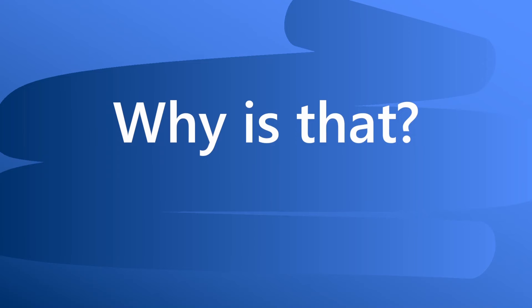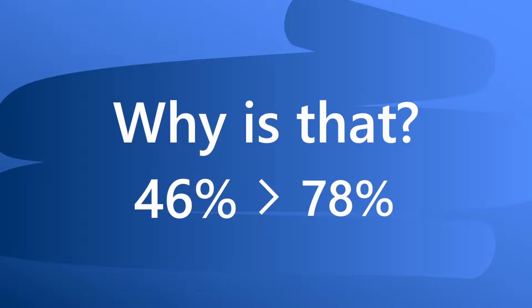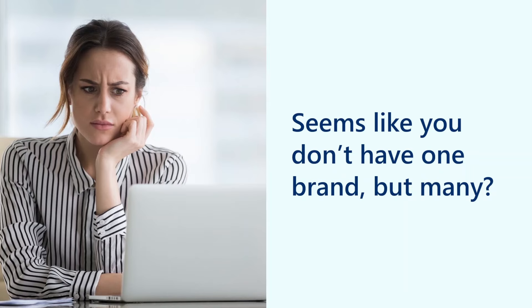That's because Microsoft Office is great for productivity, but unfortunately not for brand compliance. As a result, nearly half of the Office documents created in companies are not brand compliant, and 78% of all users regularly send these documents to the outside world. And as a result, it looks like you don't have one brand, but many.